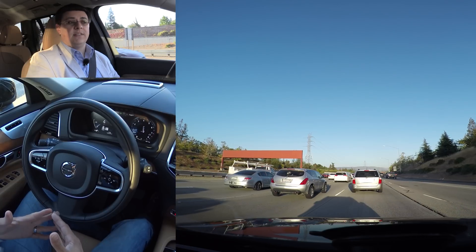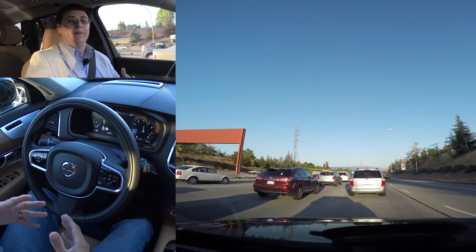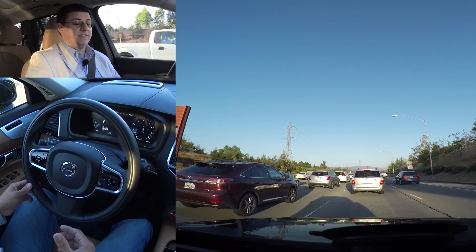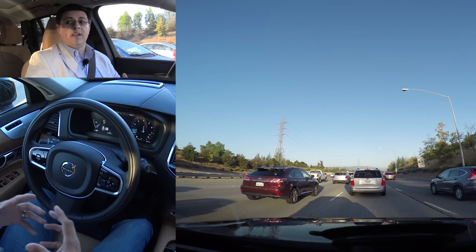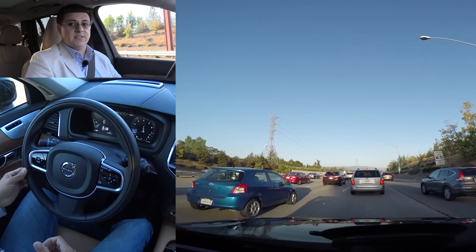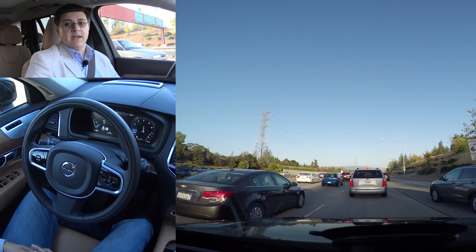If the vehicle loses track of the lane lines, it will tell you that you need to take over. Also, because Volvo is concerned about people not paying enough attention on the road when using this system, you do occasionally have to touch the steering wheel in order for the system to stay active. This system has a very sensitive steering wheel sensor — it really knows when you barely touch the wheel. All you have to do is wiggle the steering wheel with one finger; that's enough to keep the system active.